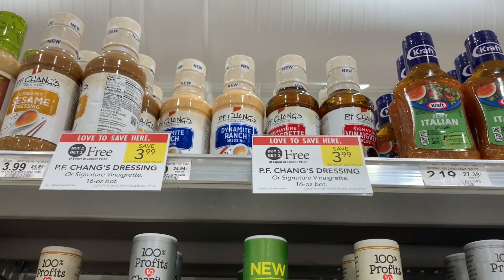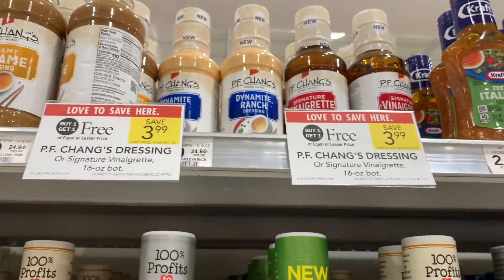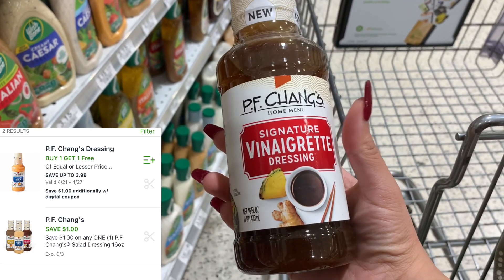P.F. Chang's dressings are buy one get one free this week at $3.99. I'm going to pick up one half BOGO for $1.99. I did pick up the Dynamite Ranch when it was a free rebate at Walmart, so I'm going to give this one a try. I have a dollar off digital coupon, making this just 99 cents.